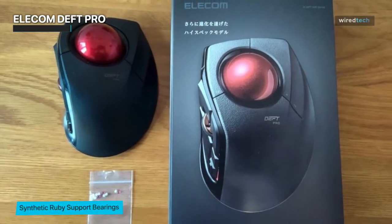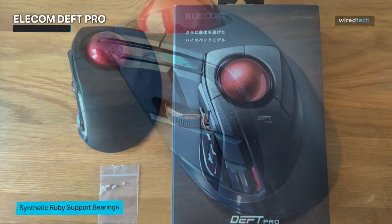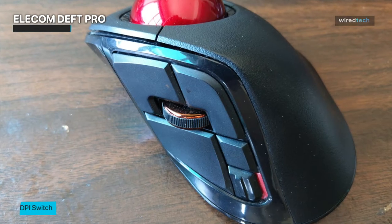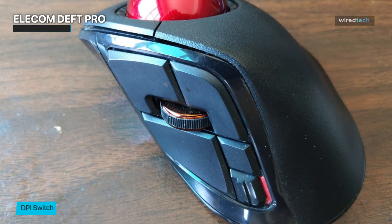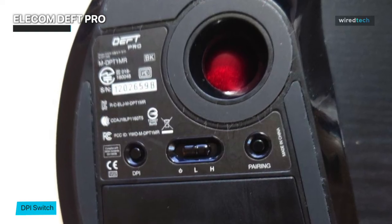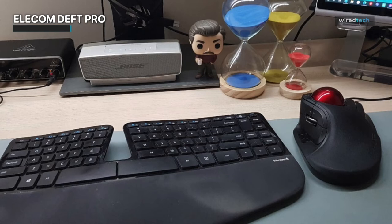Additionally, the adjustable DPI switch enables you to switch between different cursor speeds on the fly, adapting to various tasks. The ergonomic design ensures a comfortable grip, making it suitable for prolonged use. So if you're seeking a trackball mouse that excels in accuracy and versatility, the Elecom Def Pro won't disappoint.